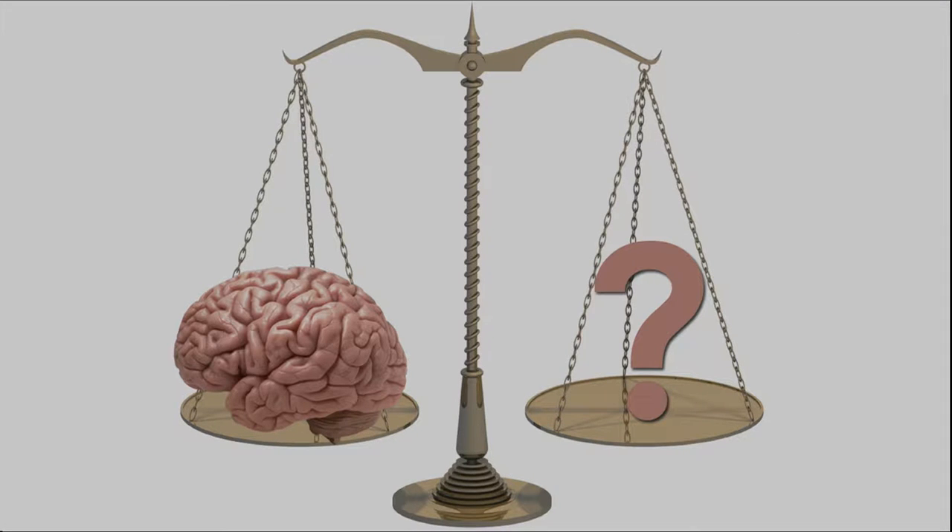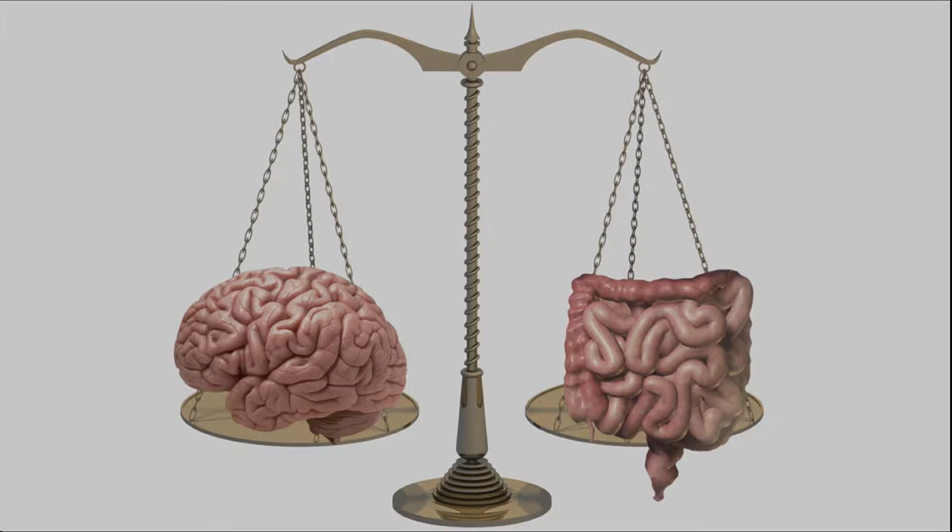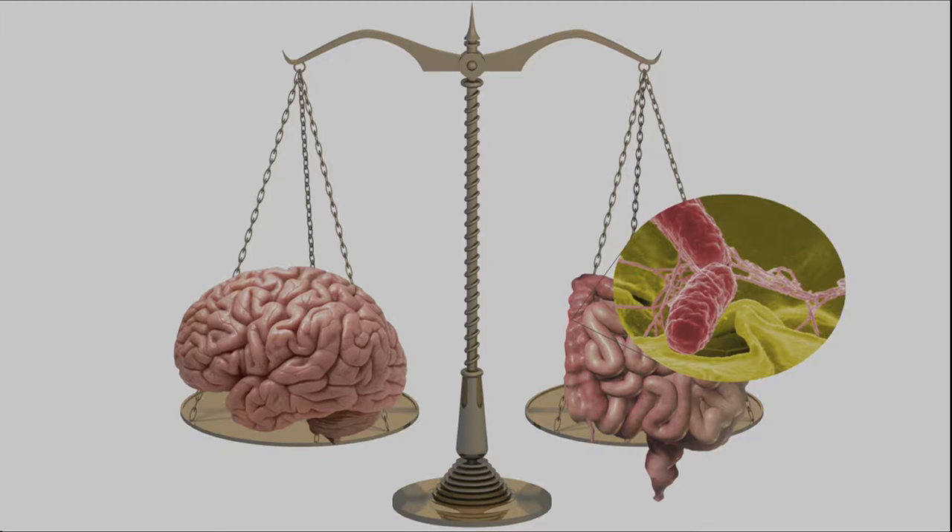In some ways, it's almost like we're discovering this overlooked organ that weighs about as much as our brain — about three pounds — but has more genes, more cells, and arguably even more complexity. Most of these microbes are in our gut, but the microbes over the rest of our body, like our skin, our mouth, our urogenital tract, and so on, also play important roles that we're just beginning to understand.